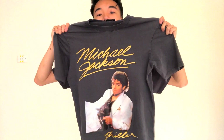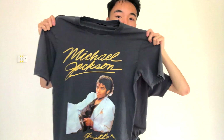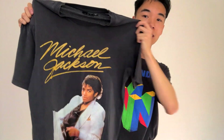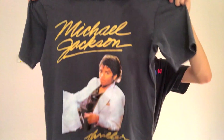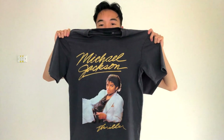The next garment is the world's biggest selling album of all time — Michael Jackson's Thriller. It doesn't have any back printing, but what I love most about it is the gold lettering. It's got his signature, his face — the whole Thriller album cover. The whole shebang.